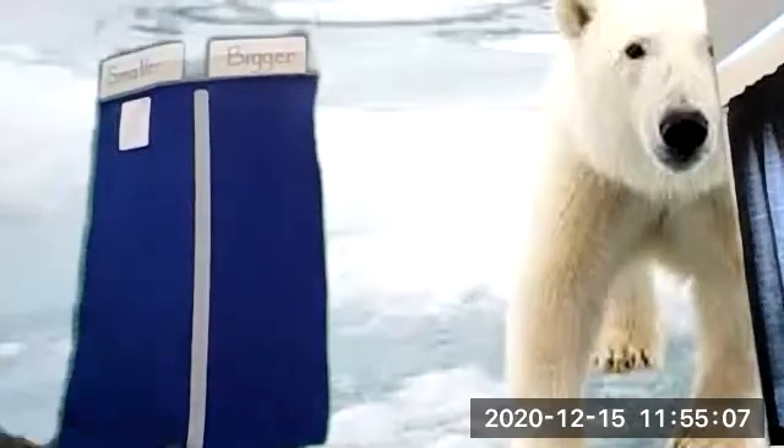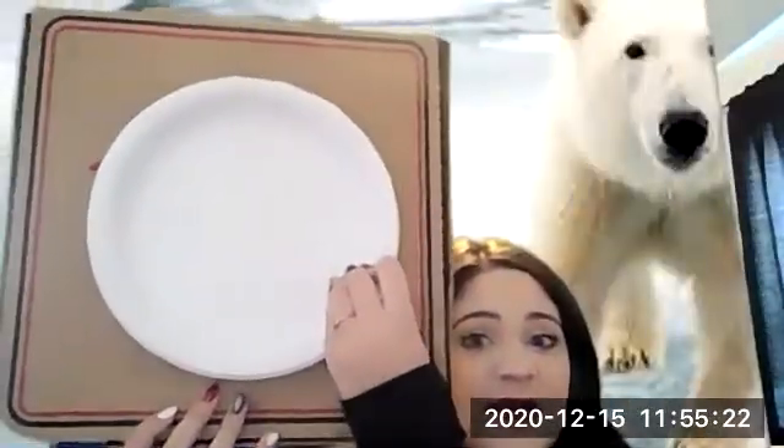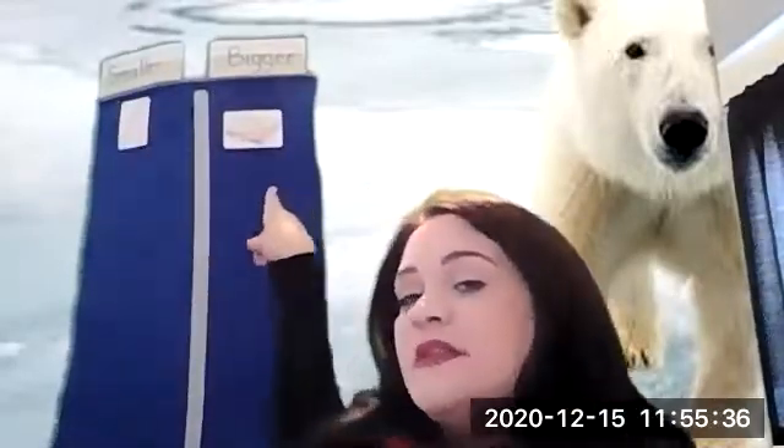So the next one I have is a pizza box. Is this pizza box bigger or smaller than the polar bear paw? I think the polar bear paw would fit inside the pizza box, so the pizza box is bigger than the polar bear paw. Now we have one thing that's smaller and one thing that's bigger.